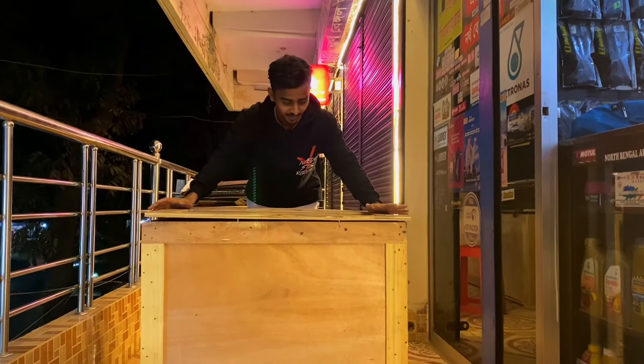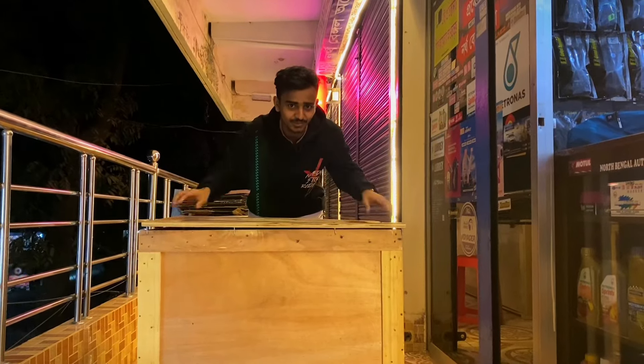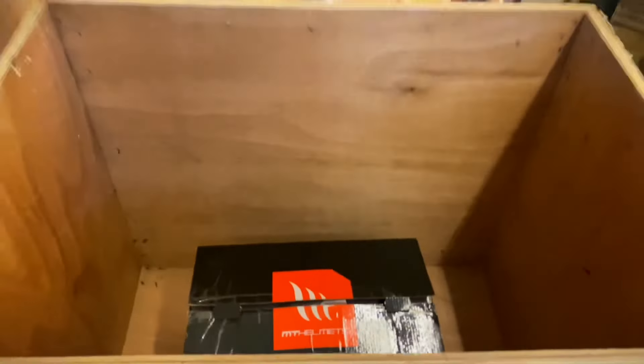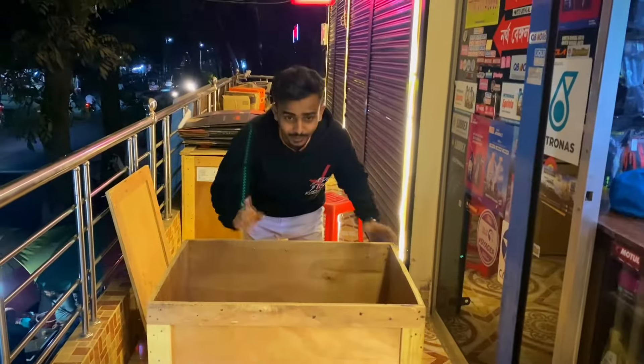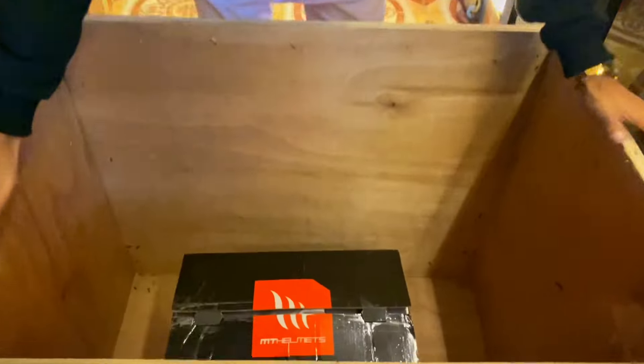So, ready? One, two, three, go! I'm placing it on the side. And inside there is something kept. We are really happy about this. And on top you can see the tarpaulin cover.